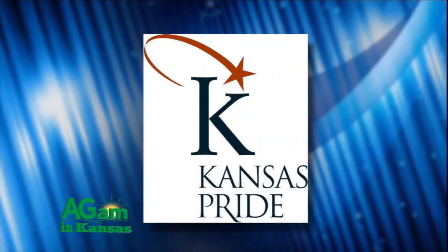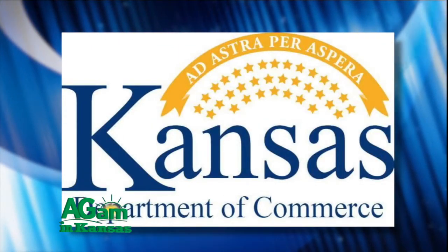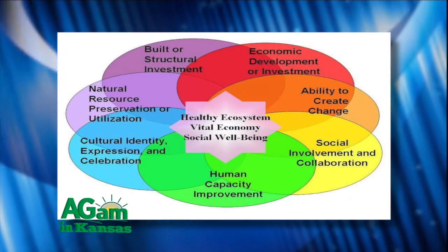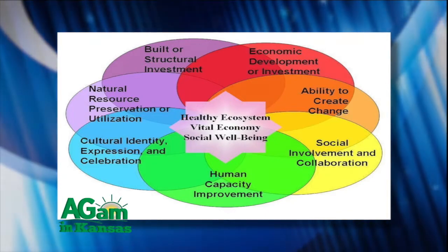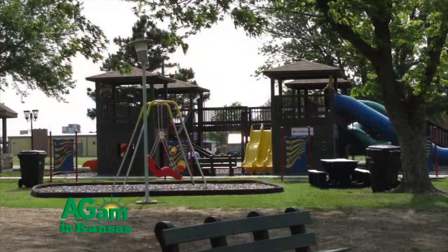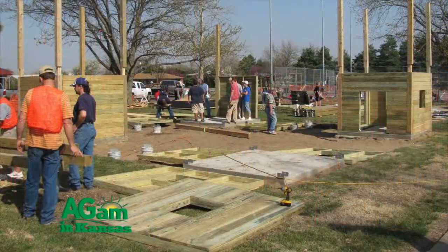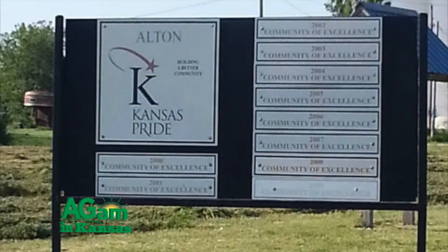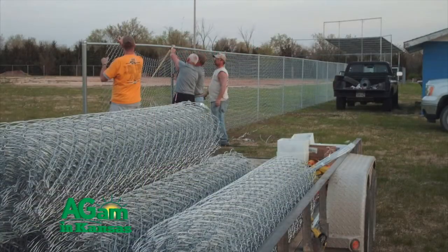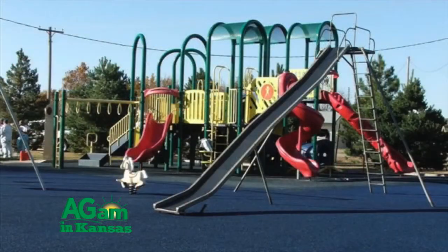The Kansas Pride program is a partnership of K-State Research and Extension, the Kansas Department of Commerce, and Kansas Pride, Inc., and is all about building better communities. It is dedicated to serving communities across the state and encouraging and assisting local government and volunteers in making their community a better place to live and work. Through the Pride program, local communities identify what they would like to preserve, create, or improve for their future. Then, working with the resources of K-State Research and Extension and the Kansas Department of Commerce, community volunteers pull together to create their ideal community plan.